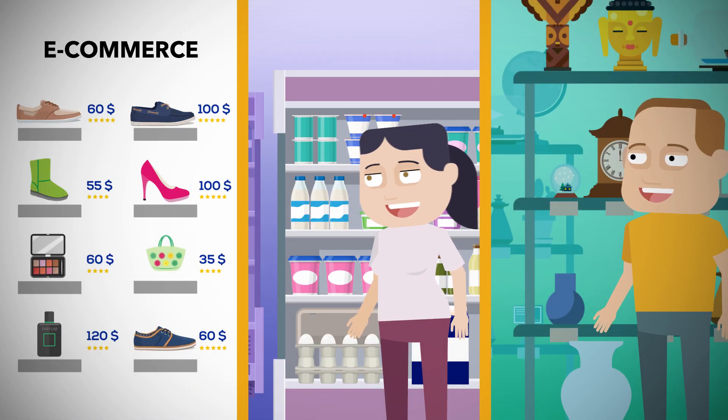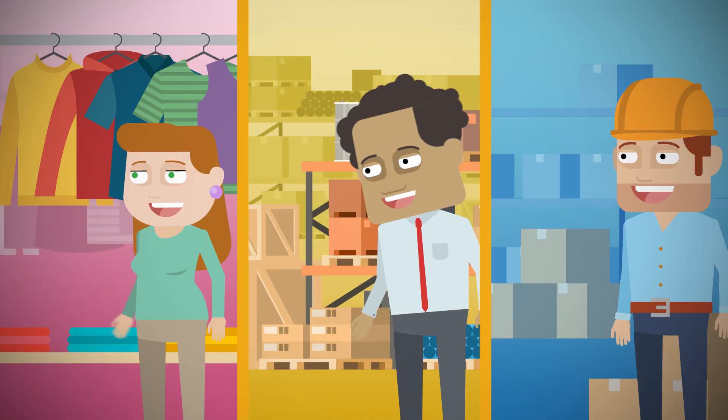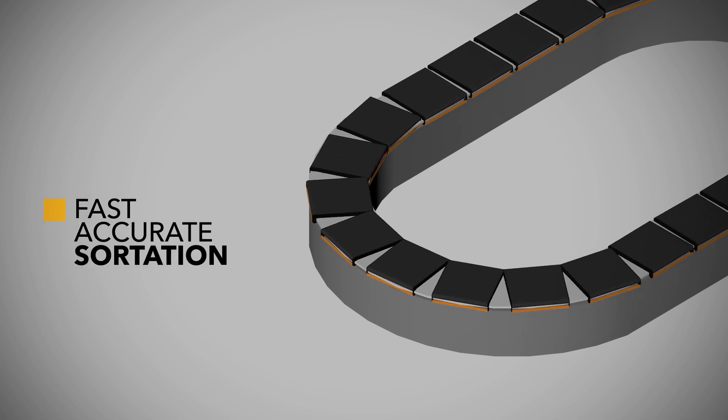If your business is e-commerce fulfillment, grocery, general merchandise, apparel, wholesale or parcel distribution, your operation needs fast, accurate sortation today.